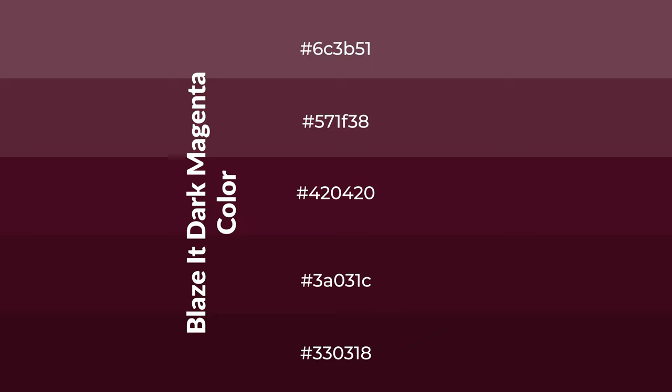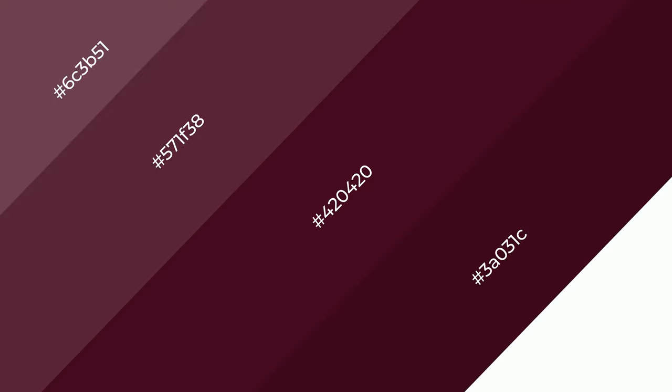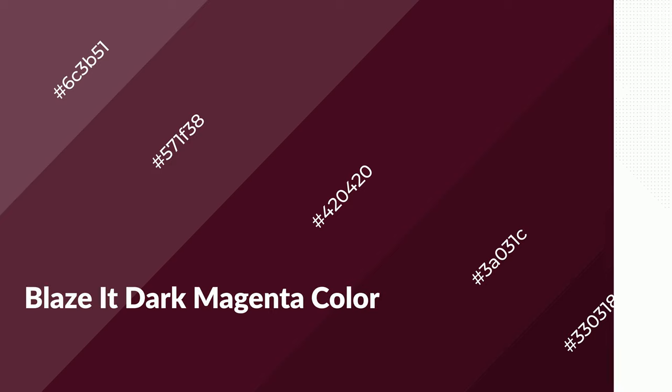To generate shades of a color, we add black to the color, and it is used in patterns, 3D effects, and layers. Shades create depth and drama. Blazed dark magenta is a warm color and it emits cozier and active emotions.